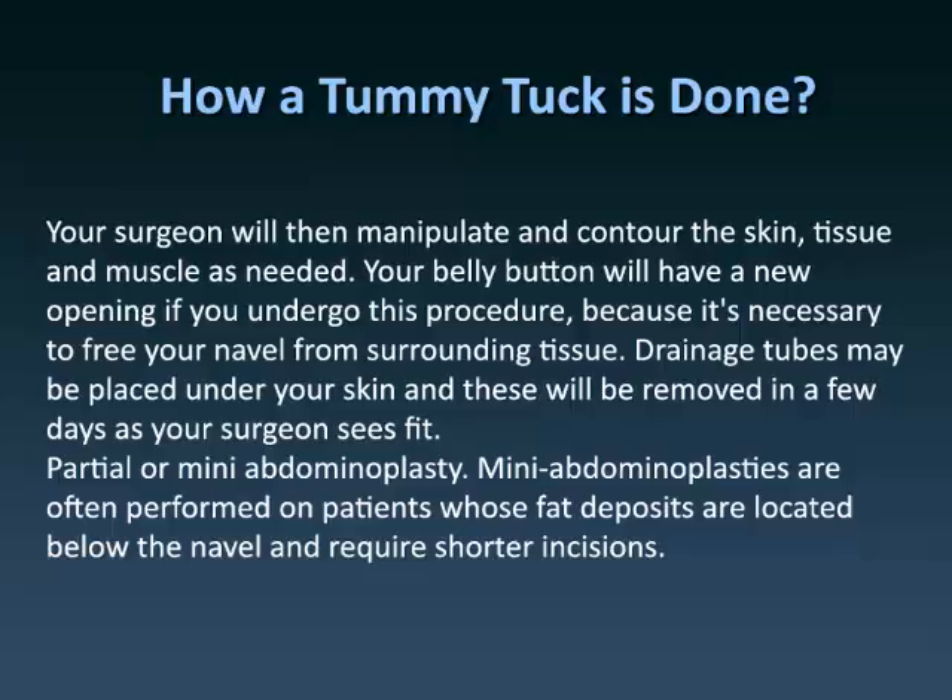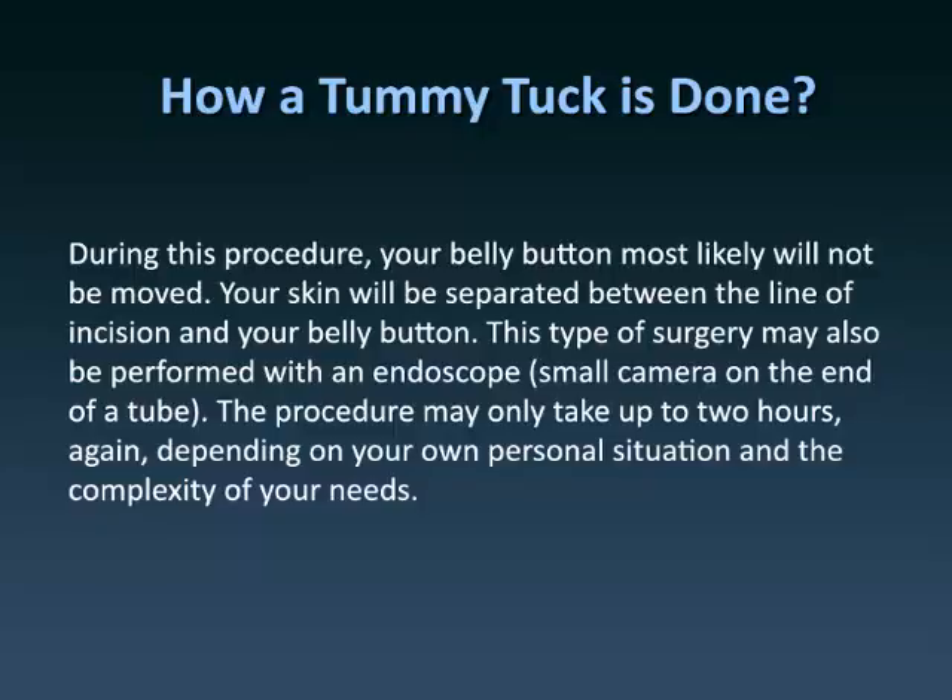Partial or mini abdominoplasty: Mini abdominoplasties are often performed on patients whose fat deposits are located below the navel and require shorter incisions. During this procedure, your belly button most likely will not be moved. Your skin will be separated between the line of incision and your belly button. This type of surgery may also be performed with an endoscope, a small camera on the end of a tube. The procedure may only take up to two hours, depending on your personal situation and the complexity of your needs.